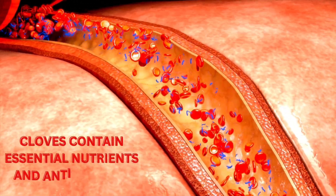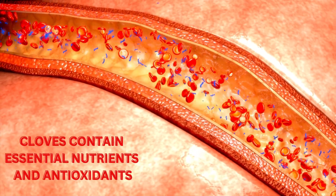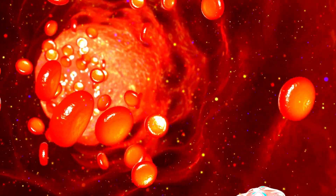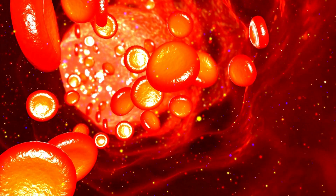Absorption of Nutrients: Cloves contain essential nutrients and antioxidants. As the digestive system absorbs these nutrients, they may contribute to overall health, including supporting the immune system and providing antioxidants to combat oxidative stress.